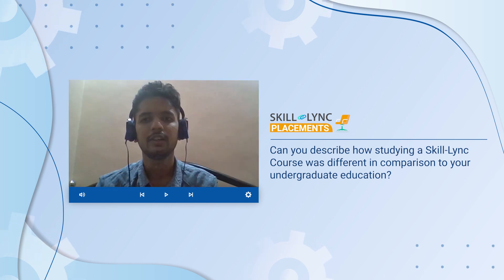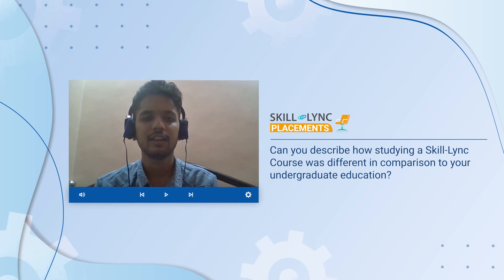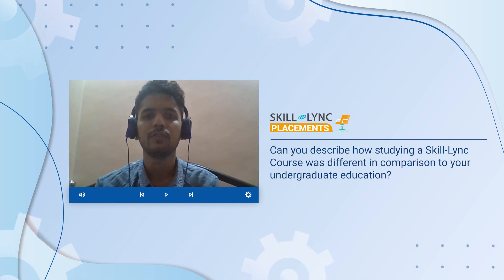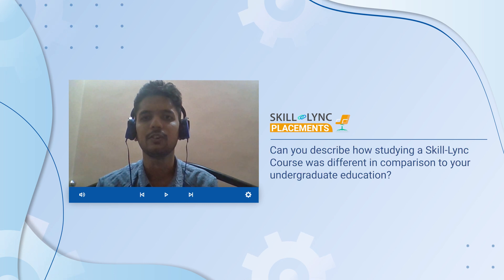Can you tell us about your undergraduation and how it was different from your course at Skilllink? At undergraduation I did electrical engineering. Basically, the studies were based on theory and fundamentals of electrical engineering — nothing about professional training. At Skilllink they prepare you for professional training in electric vehicles, including the software used in electric vehicles. That kind of additional knowledge I got from Skilllink.